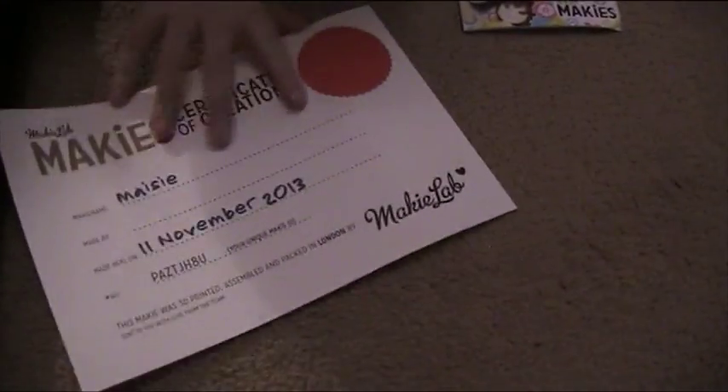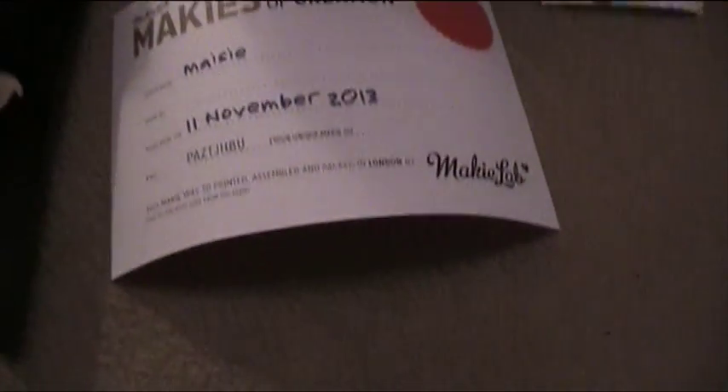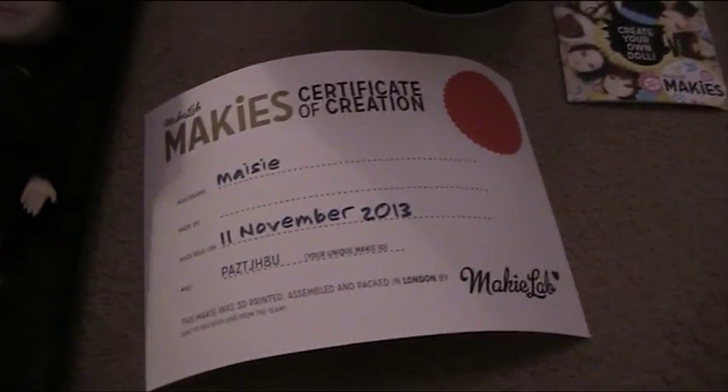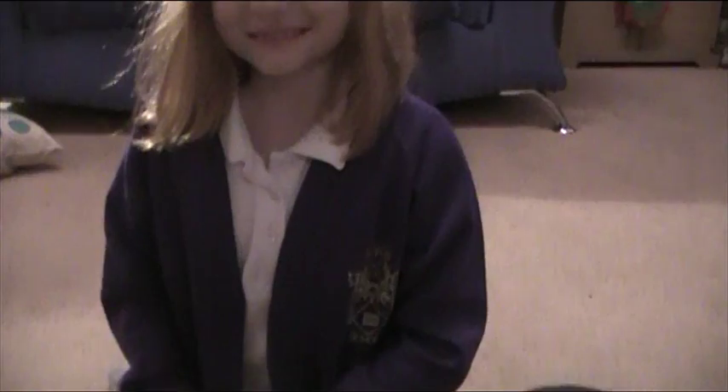There's also a certificate in there — a certificate to say she was made on the 11th of November, and she's finally with us. So how exciting is that? Are you pleased that she's finally here? Yeah. And what are you going to do with Maisie now?